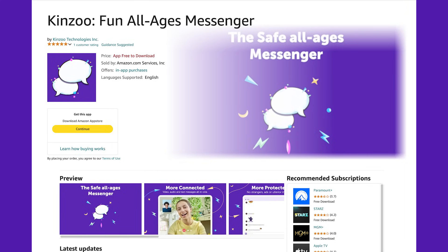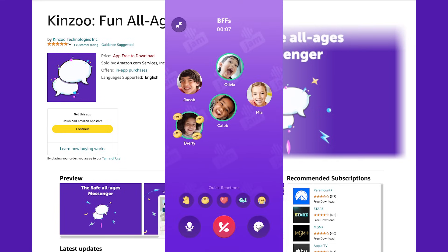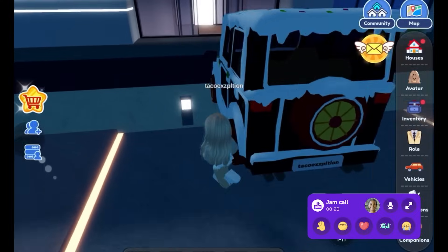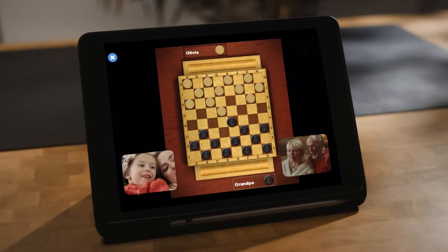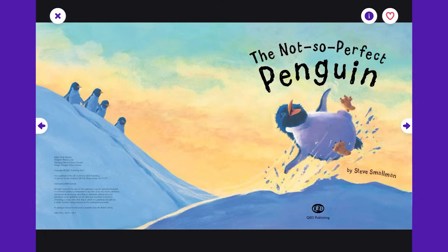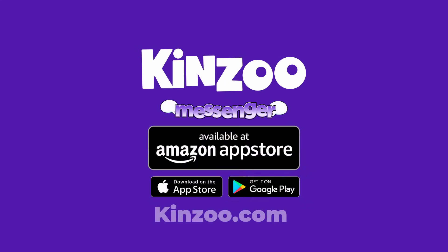Make sure to download KinZoo Messenger, a COPPA-compliant, kid-safe app for messaging, group calls, and non-addictive games, all controlled by parents. You can also add KinZoo Together, which lets kids play games, read books, and do puzzles with grandparents or other family members who live far away or are traveling.